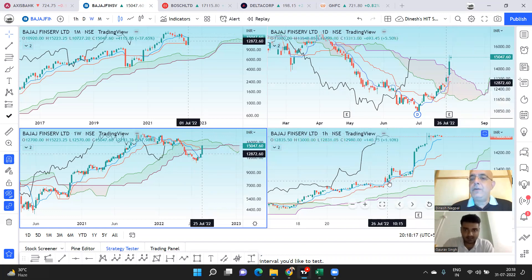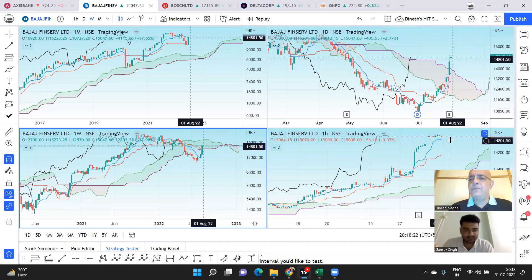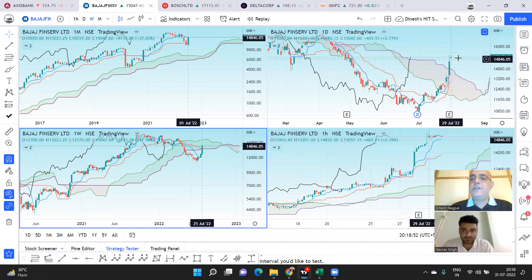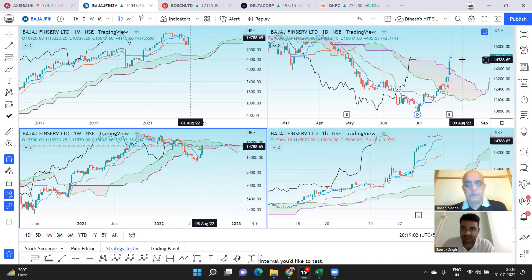There's very little Ichimoku resistance on the weekly, and none at all on the monthly — Bajaj Finserv will just blast through. In the short term on the hourly it could be a bit overbought, so we might see one to two days of sideways movement or a pullback. But above 15,350 this is not stopping. A key caveat: if it drops below 14,700 that would be concerning, potentially falling to 14,250. Those still short in this stock could be in serious trouble.